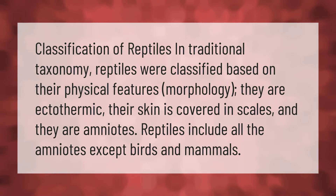Classification of reptiles: in traditional taxonomy, reptiles were classified based on their physical features — morphology. They are ectothermic, their skin is covered in scales, and they are amniotes. Reptiles include all amniotes except birds and mammals.